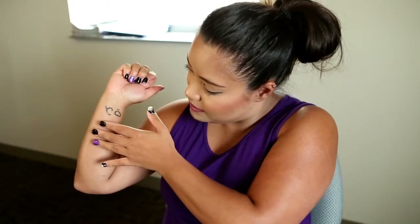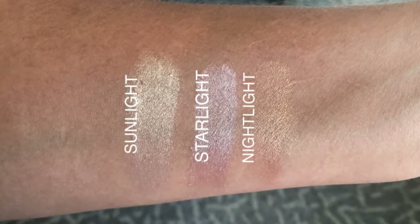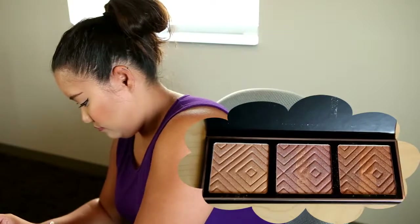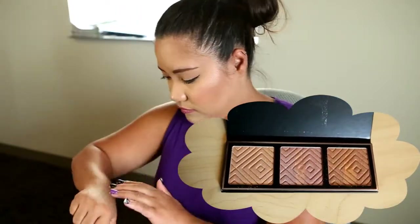Let me swatch these here. I'll go ahead and insert a picture since I'm not very good at swatching on camera, but let me do one on the back of my hand. As you can see, they are very pigmented.